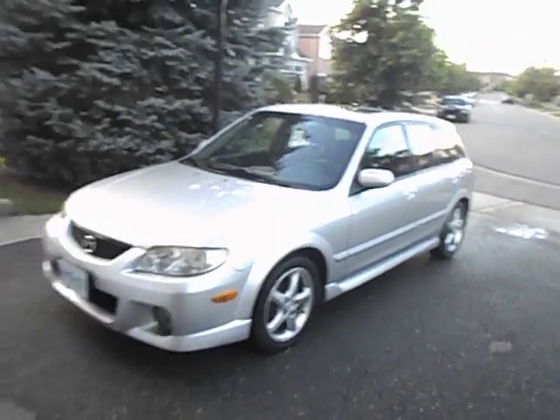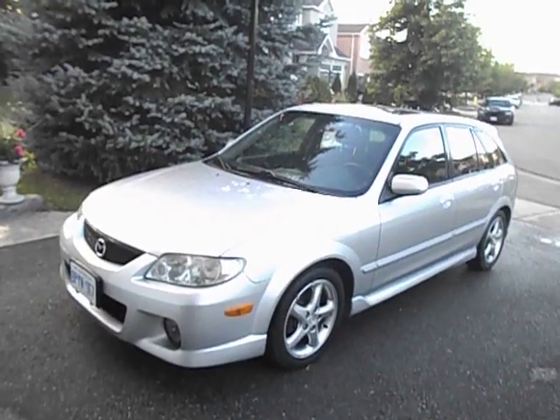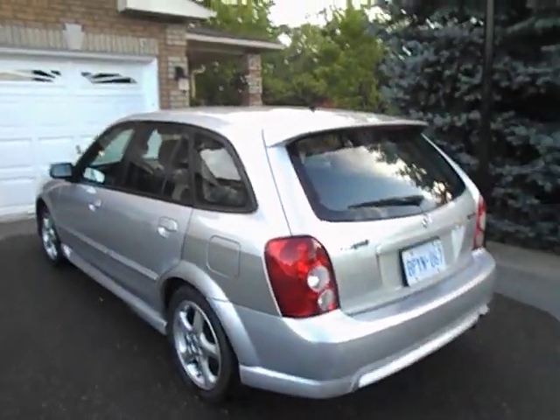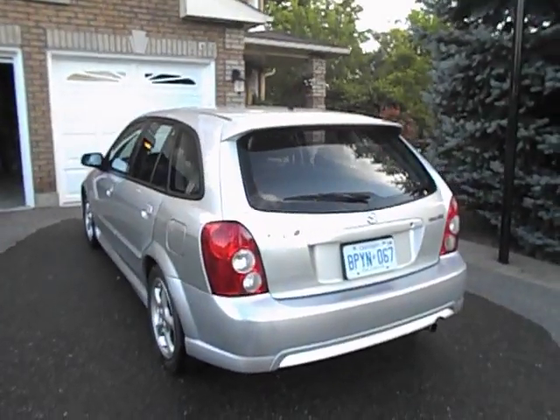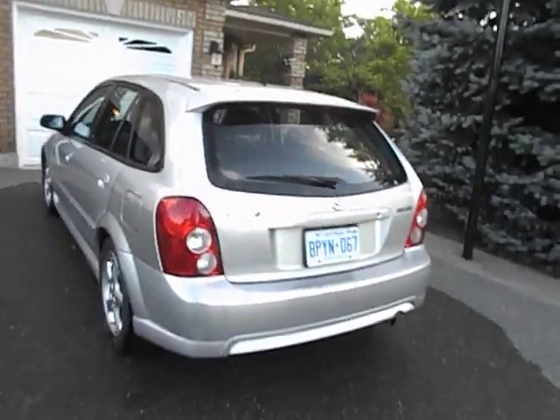Good evening, everyone. This is Ford Mustang 98 Guy here, and today let's take an in-depth look at the 2002 Mazda Protege 5. This is going to be a full and in-depth review. We'll start the engine, show it off, go over some performance details, get an exhaust clip, as well as show a bunch of the features on the inside as well as the outside.